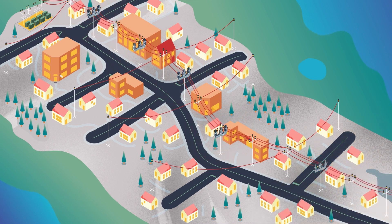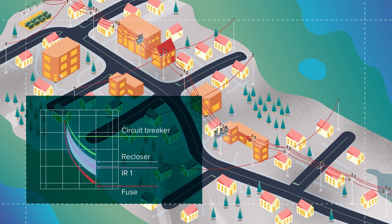While the Pulse Finding Technique is highly effective with only Intelliruptor devices on the line, it can also be integrated with existing assets on your system. Simply overlap the coordination settings of the Intelliruptor fault interrupter with the minimum TCC response curve for the existing upstream device, such as a conventional recloser.